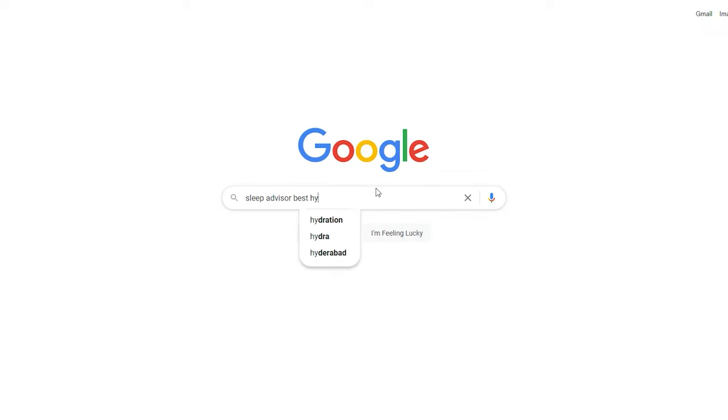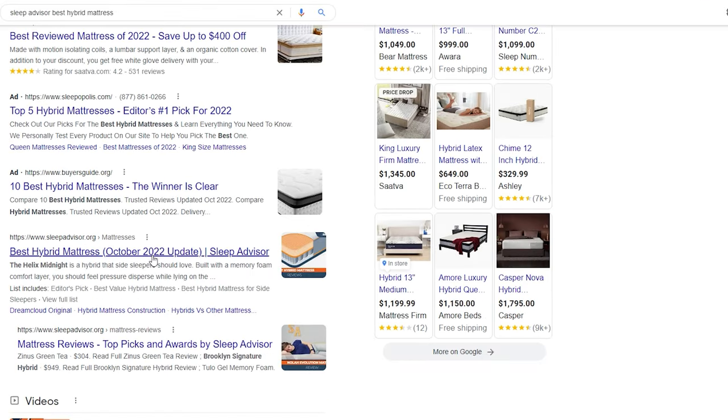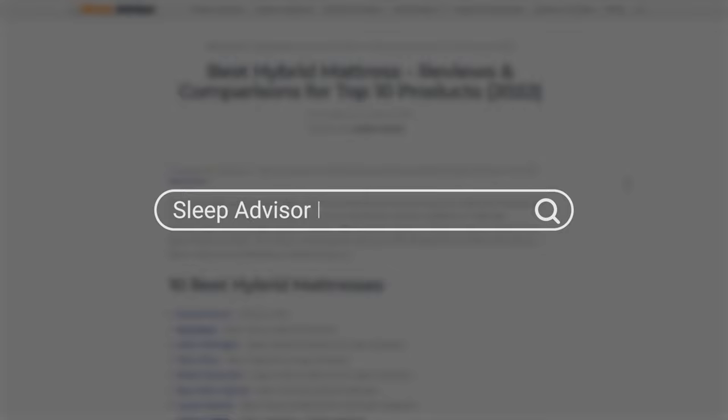Hey, everybody. Stewart and Emma here from the Sleep Advisor. Today we are going to be showcasing our picks for the best hybrid mattress. If you want to see the full written review of all of these mattresses, make sure to visit our website by googling Sleep Advisor best hybrid mattresses. Make sure to comment, like, and subscribe to our channel, and let's get started.